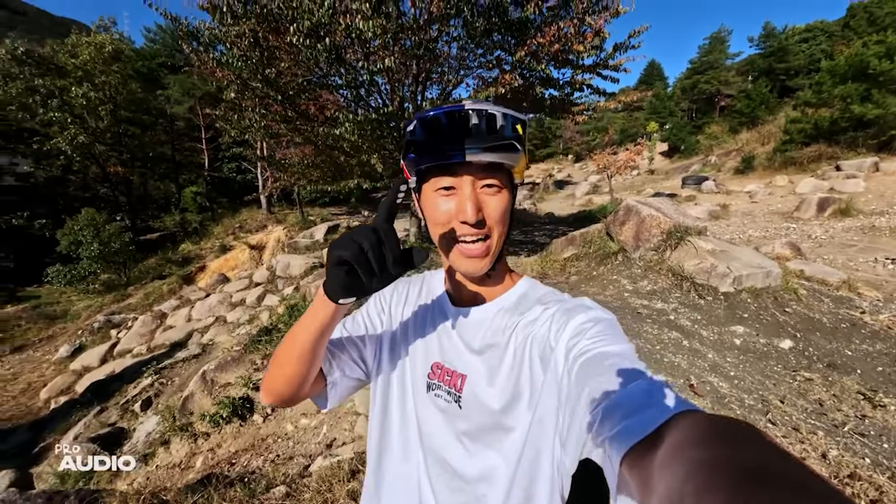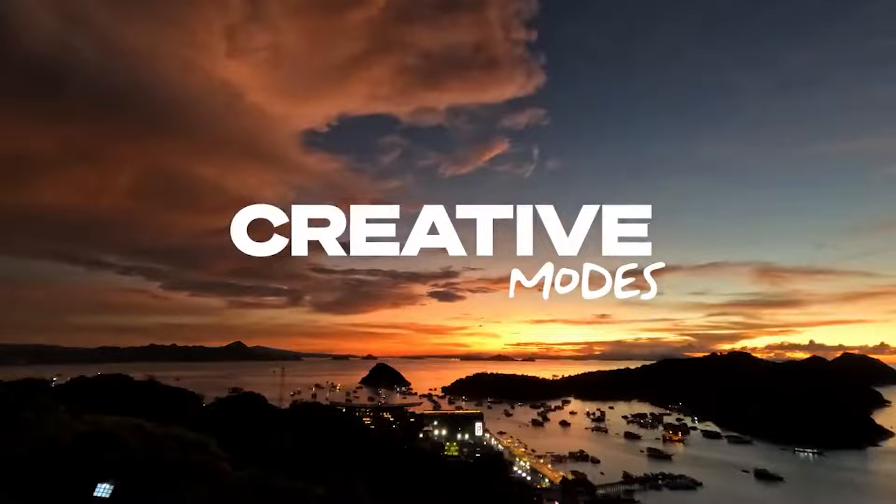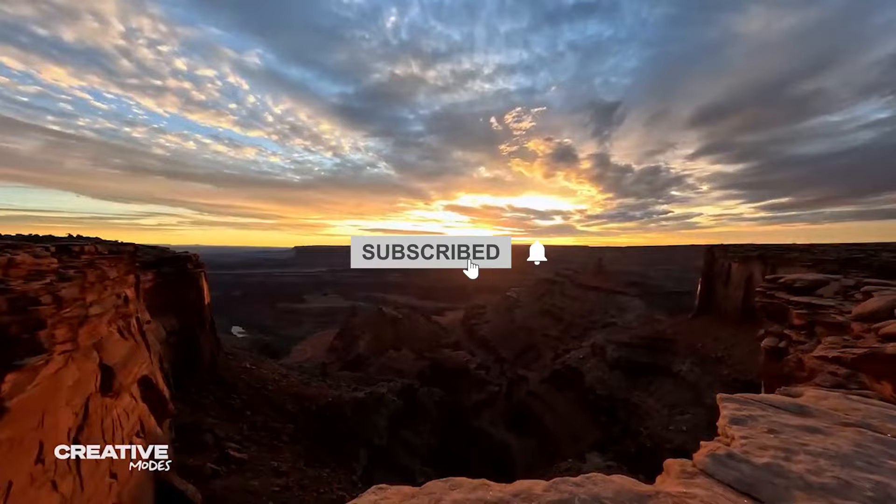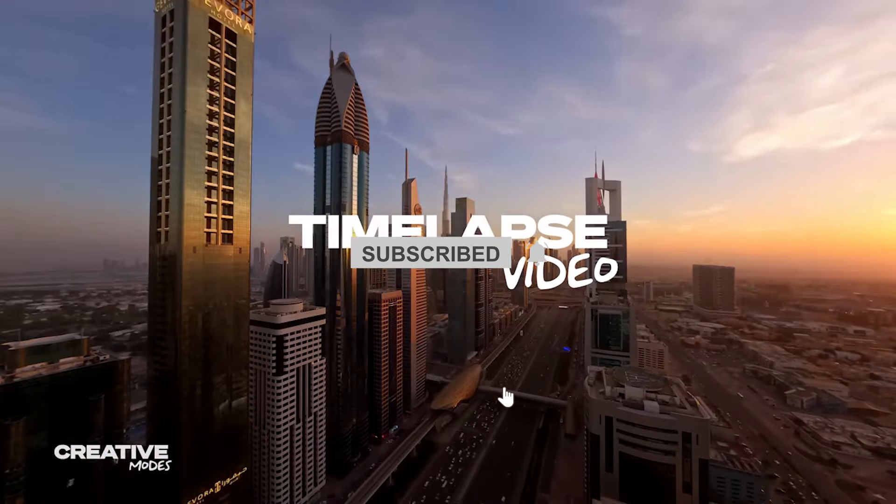By the way, if you haven't noticed by now, I'm using an AI voice, and I apologize for it. Hopefully you don't find it irritating or annoying. So, without further ado, hit that like button and subscribe, and let's get started.